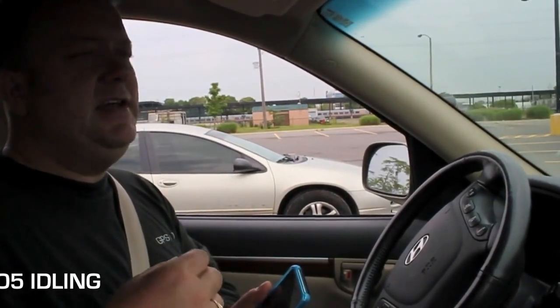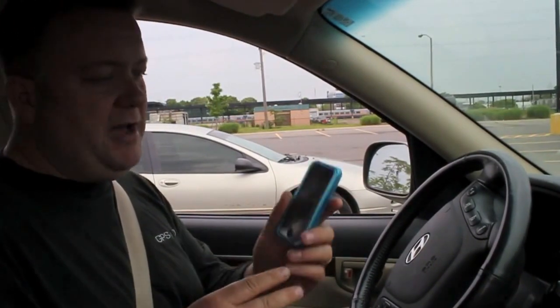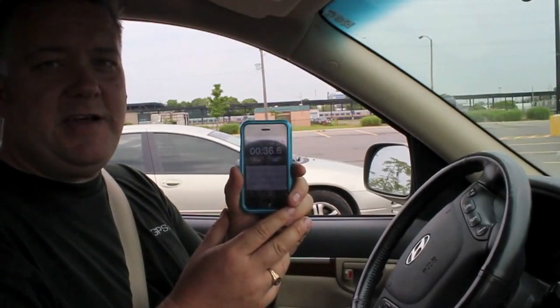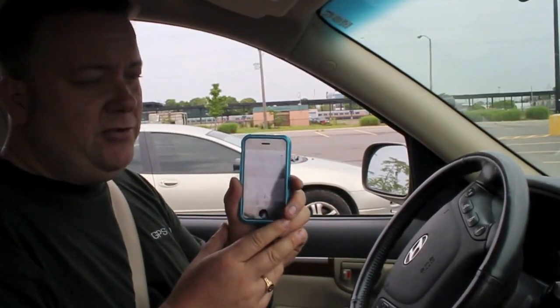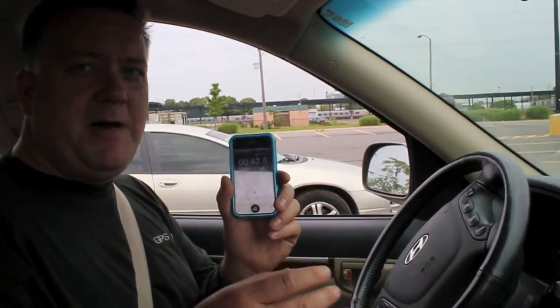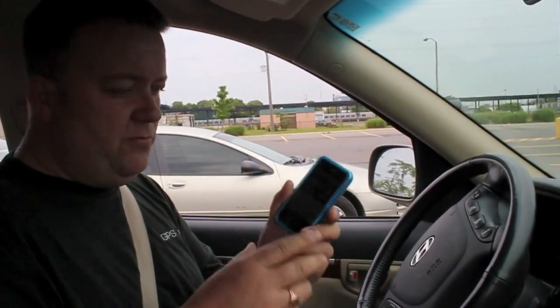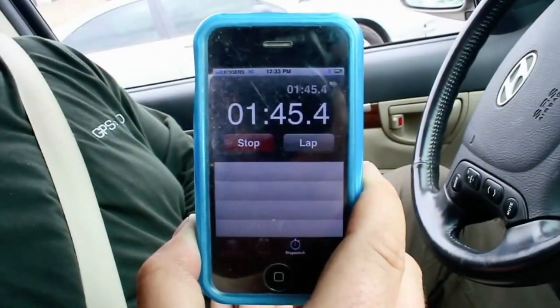One of the biggest complaints we get out in the field is business owners and managers telling us it seems like their vehicles are idling away gas all day. So here we've set it up with an iPhone timer — we've got 35 seconds of a two-minute idling time ready to go. At the two-minute threshold, the GO5 Compact installed in the GPS2GO truck should start beeping. We'll let this count down and wait to hear the beeping at the two-minute mark.